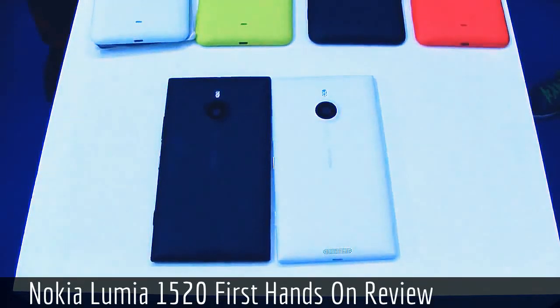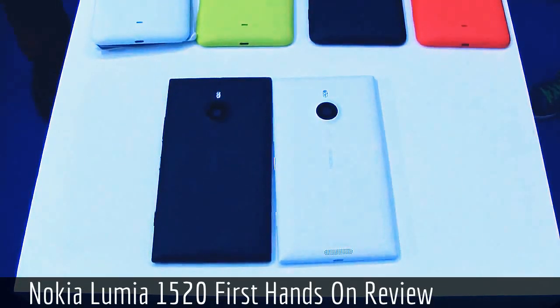Abu Dhabi had Nokia World 2013, and we've been talking about this for ages — and here it is: that's the first Windows Phone phablet.